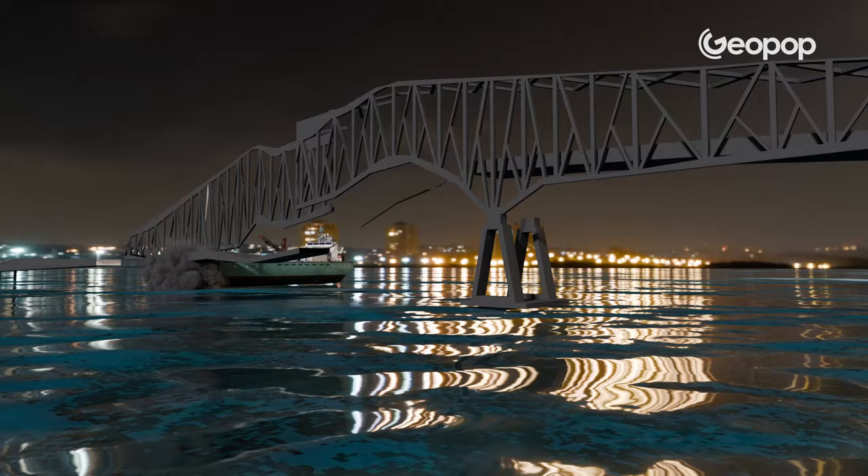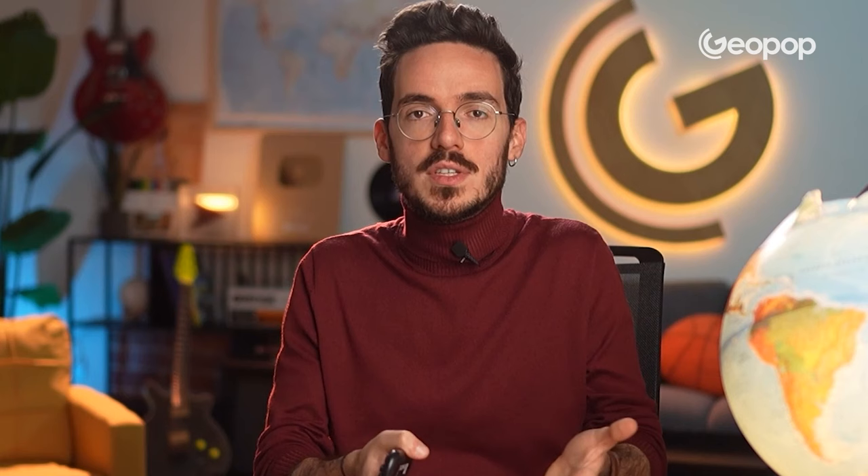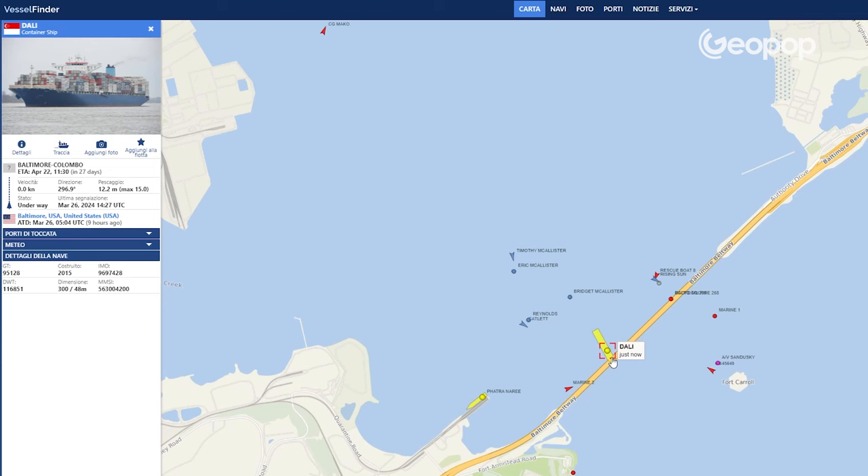Unfortunately, due to the collision, the center section of the Francis Scott Key Bridge collapsed. At least 7 cars and more than 20 workers who were carrying out maintenance work ended up in the water. The authorities quickly rushed to the scene with other ships to recover the survivors. Looking at the port traffic images, the largest ship is the Dali, which got involved in the accident, while all the smaller boats around it are the rescue teams and authorities.